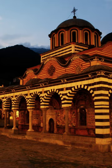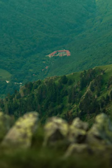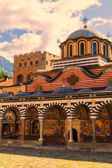Rila Monastery is an important Orthodox monastery located in Bulgaria. The monastery, founded in the 10th century, was rebuilt in the 19th century and is a blend of traditional Bulgarian and Byzantine architecture.